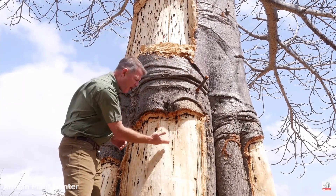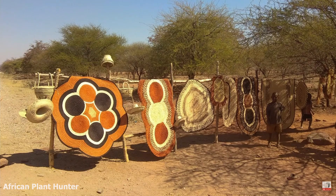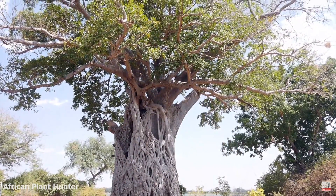People carefully harvest the bark to not cause much damage, and then make ropes out of the fiber in it. This whole process should be completely harmless to the tree — they just grow the bark back like nothing happened. A normal tree would probably die though. What's cool is that the Baobab can live up to some two and a half thousand years.